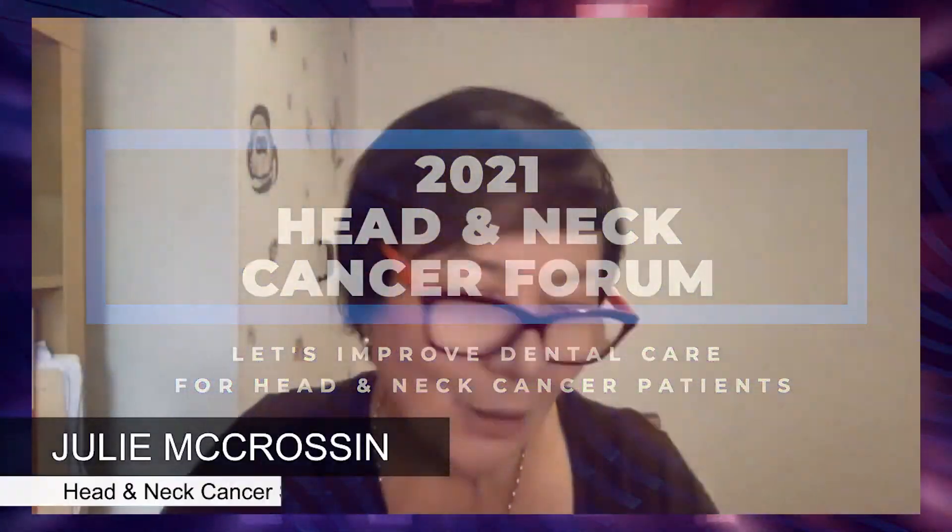Let's welcome back now Dr. Nick Andrews, a dentist with immense experience supporting head and neck cancer patients. We're going to show you some images of the kind of damage that may be caused by radiation therapy in the longer term to patients.